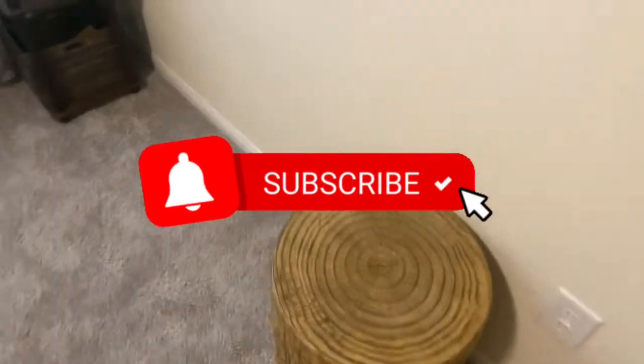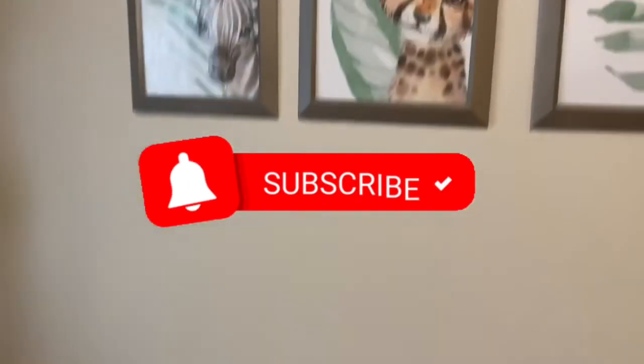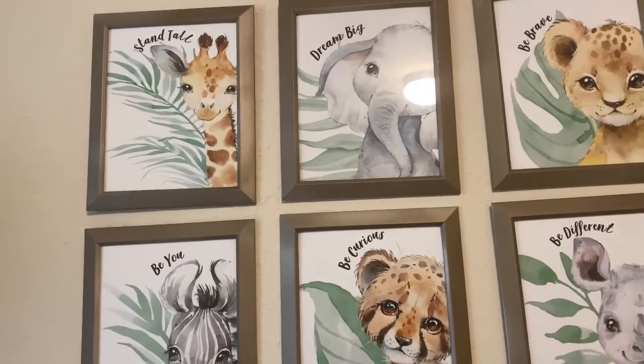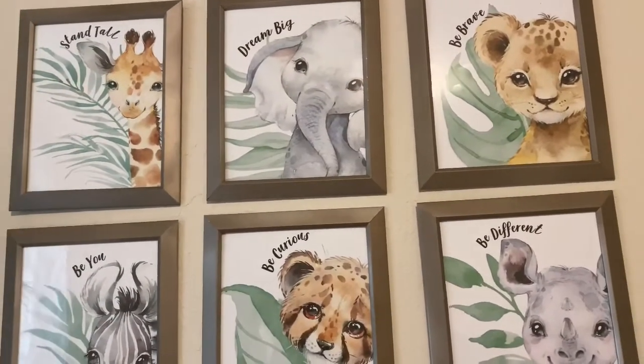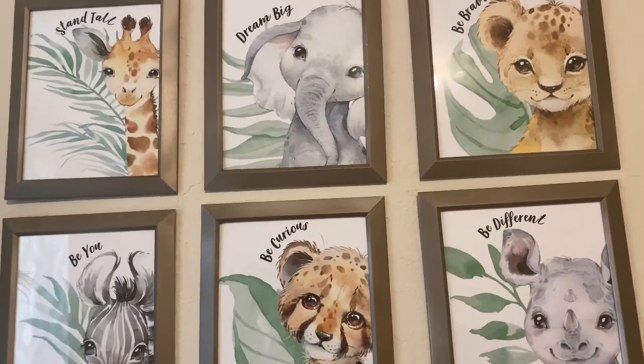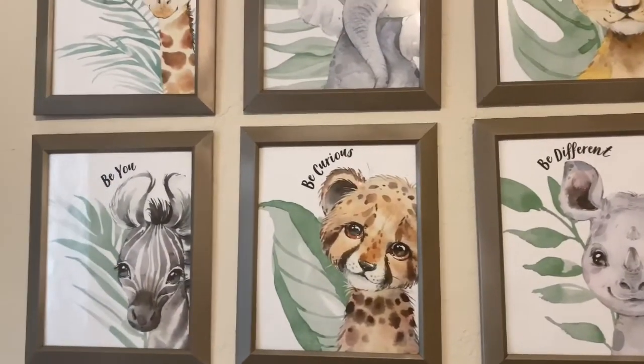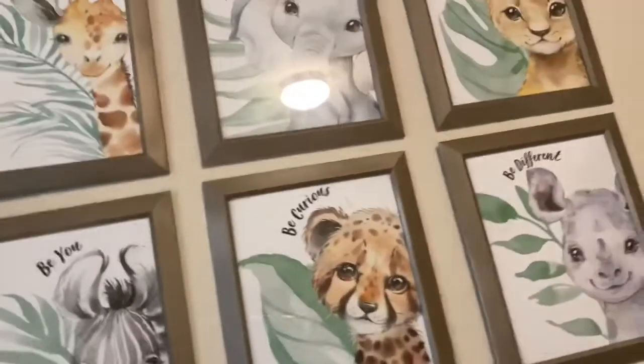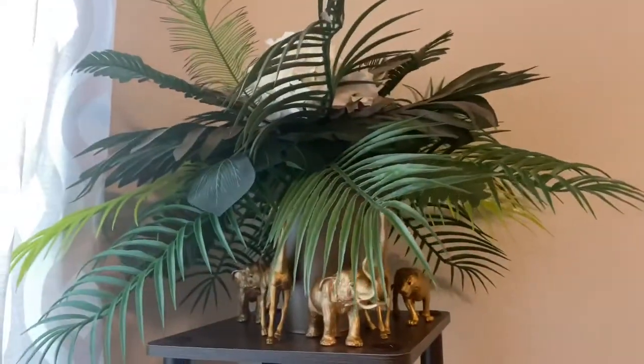Then we have these nice printed-out little jungle characters — it's cute, they're all little babies too. I saw it on Pinterest so I thought it was cute.